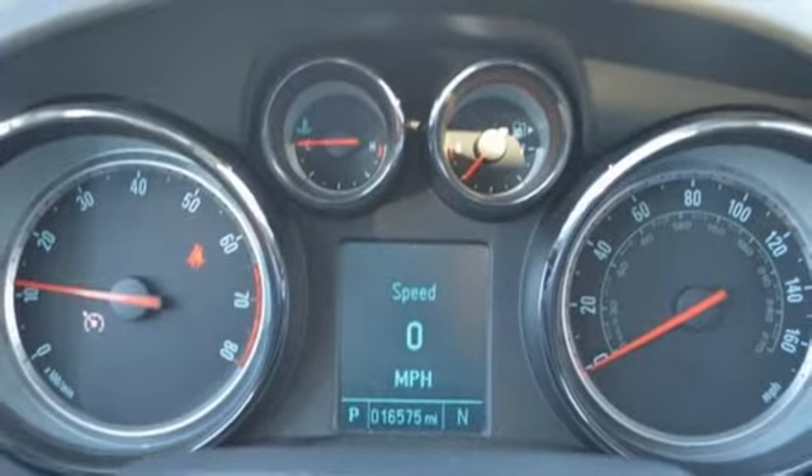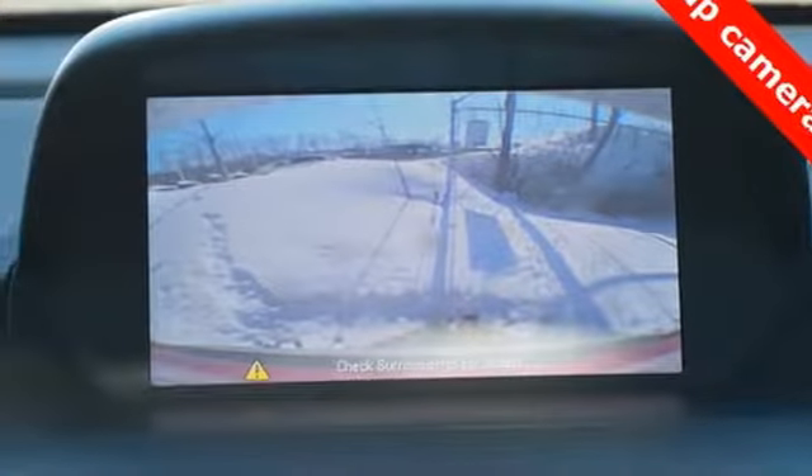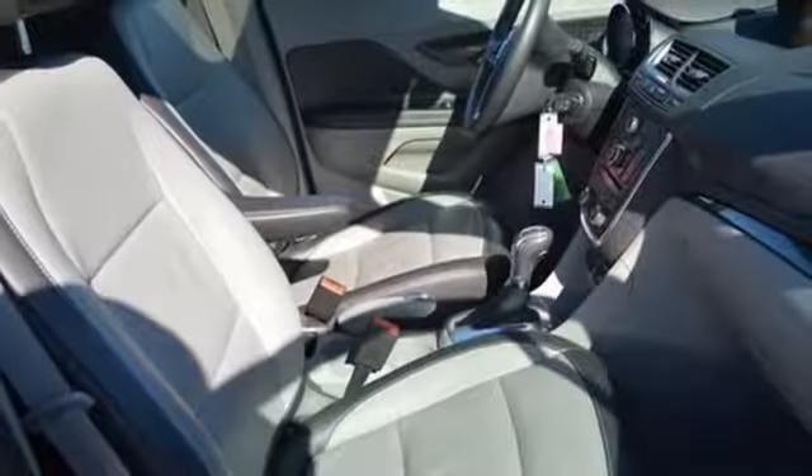Dual zone climate control, remote engine start, external memory control, power sliding and tilting sunroof, wireless phone connectivity, and power heated mirrors.